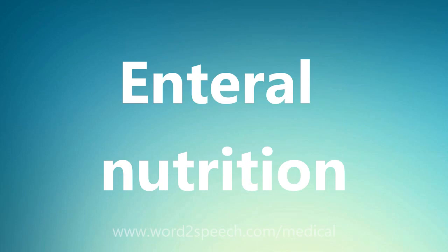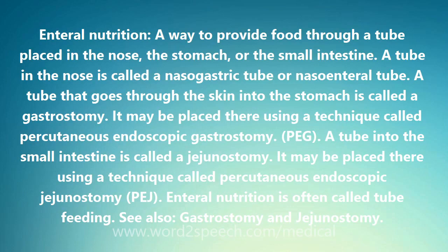Enteral Nutrition: a way to provide food through a tube placed in the nose, the stomach, or the small intestine.